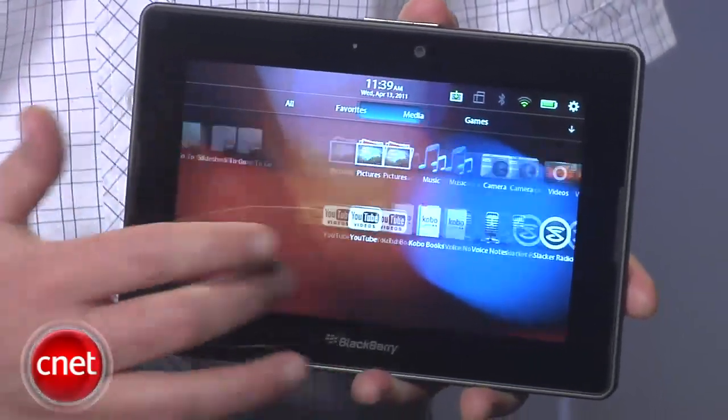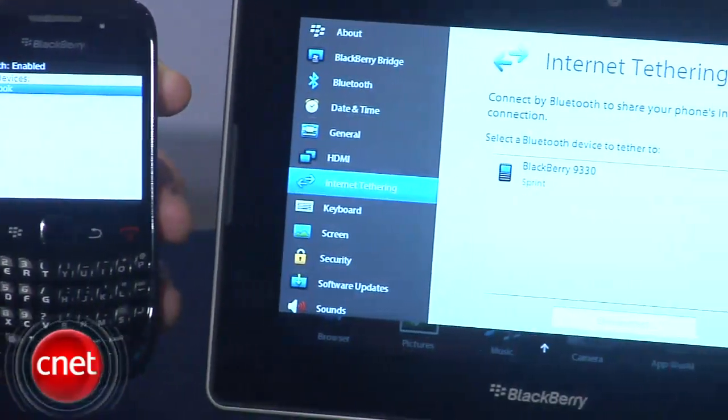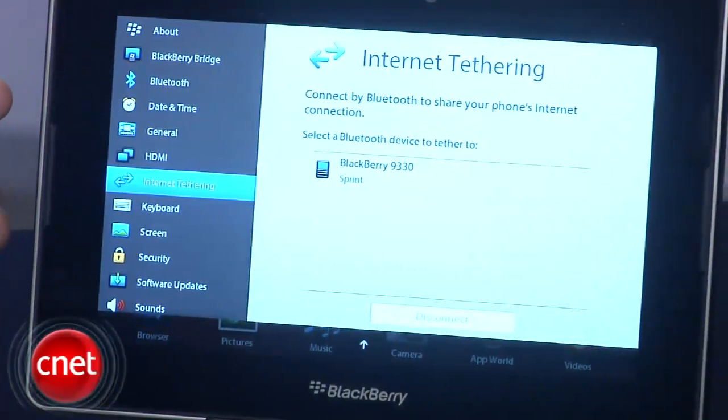This version here only connects to the internet over WiFi or a tethered connection to your smartphone, but a 4G model is coming out later this year.